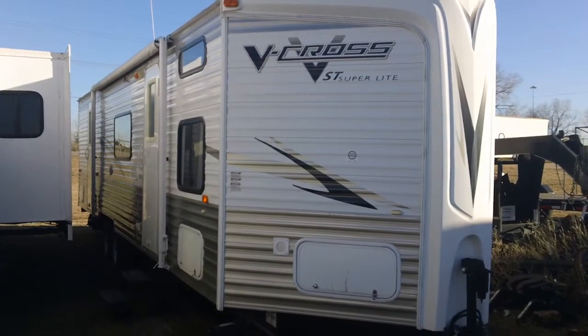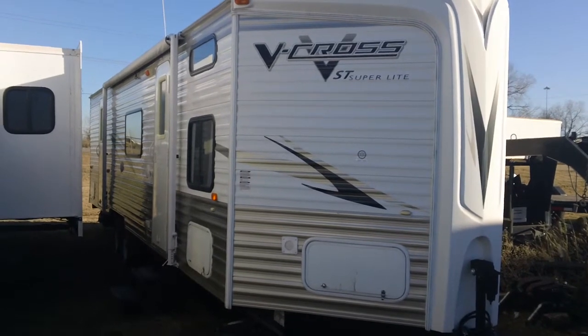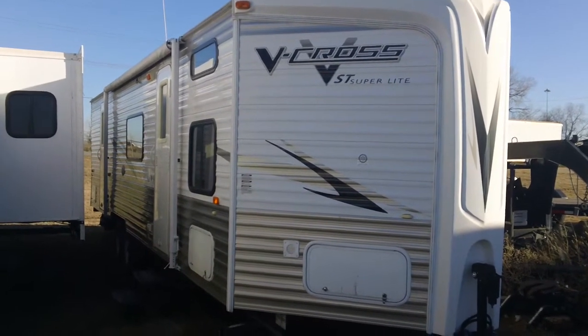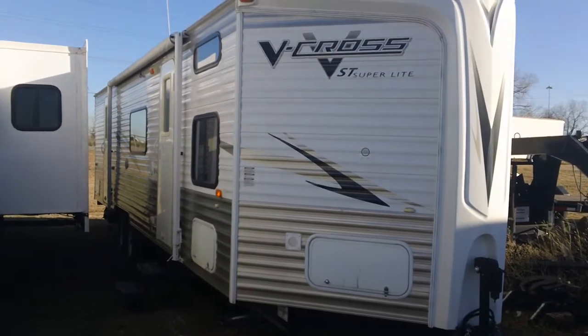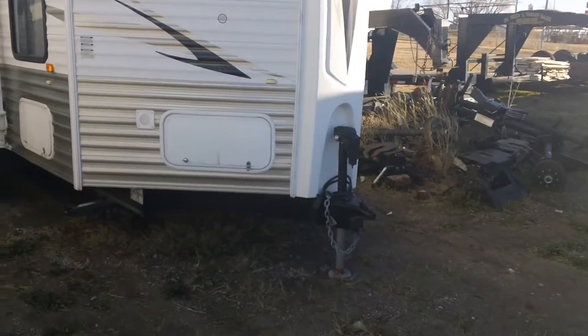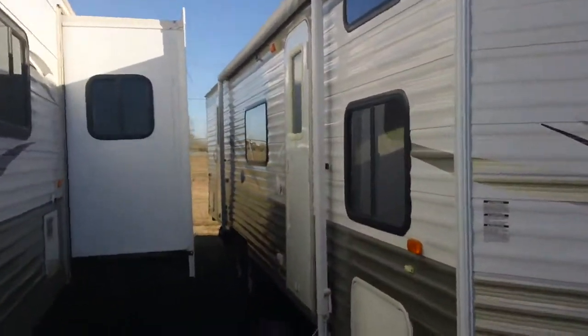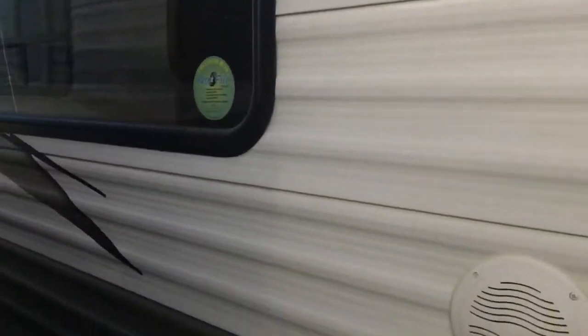This is Todd Rutherford with Lewis RV Center, 405-232-1800. I've got a 2010 V Cross travel trailer here — it's barely used and in great shape. It's a quad bunk. We'll show you more in a moment: power tongue jack, nice big awning, storage, and two different doors to get inside.